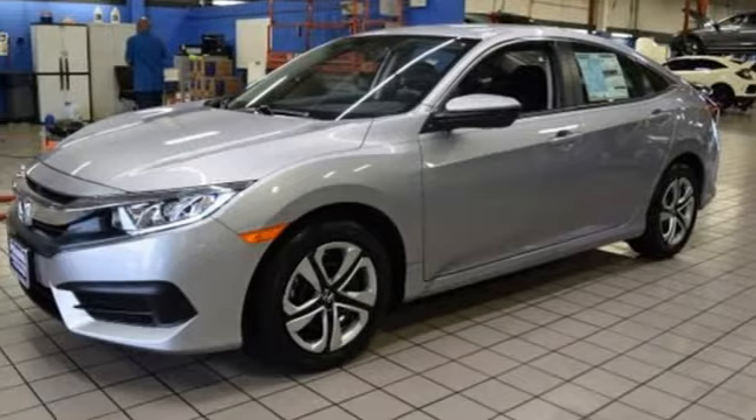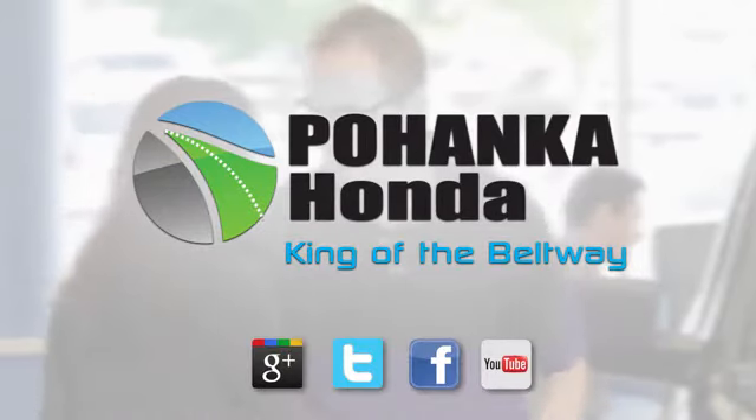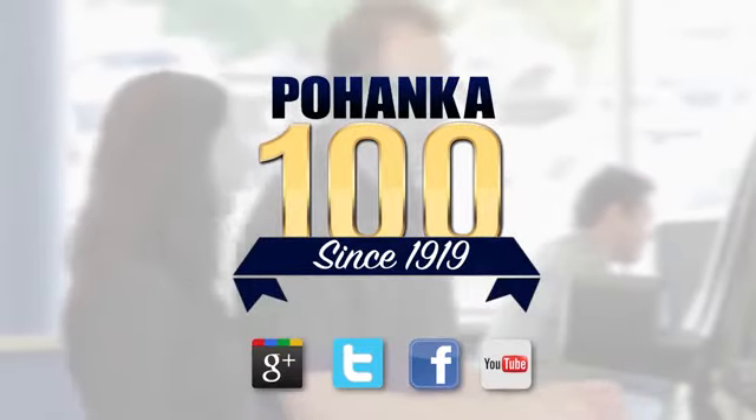It's a Honda, so longevity comes standard. Take it for a test drive today. Visit Pohenka Honda, King of the Beltway, today.